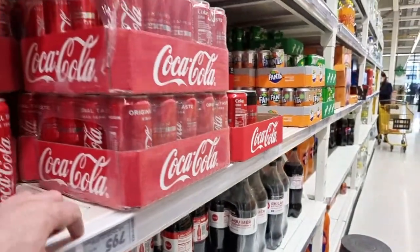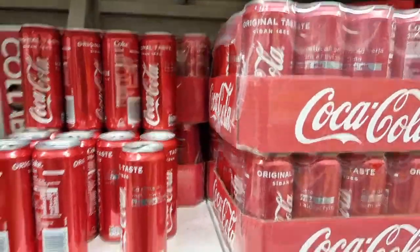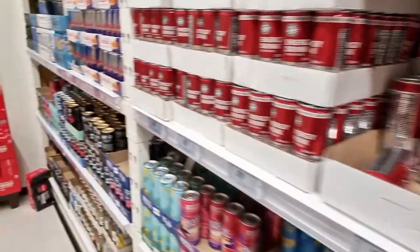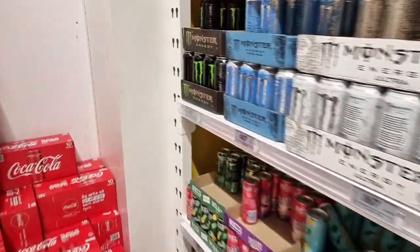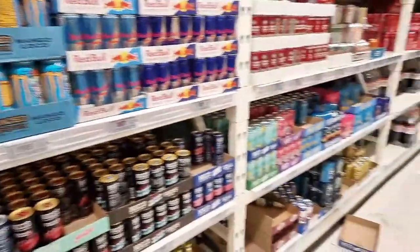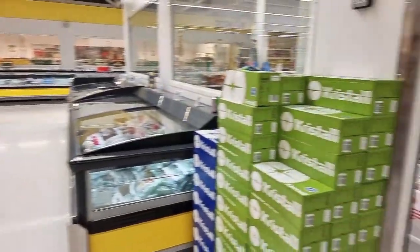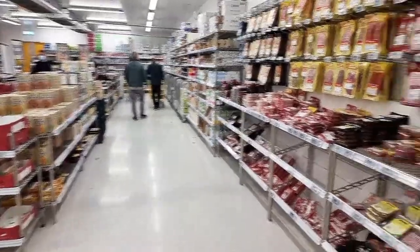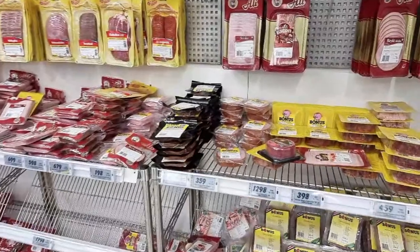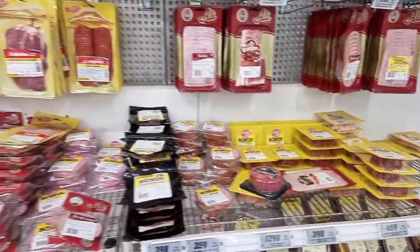So it's 240 kronur for a can of Coke - that's about $2. Some hackers have started again - ignore the links, you've learned that by now.